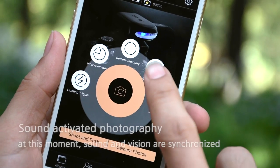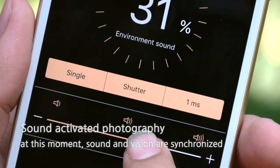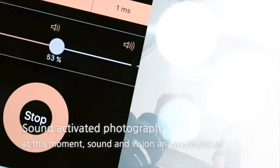It can detect sounds in the surrounding area and automatically trigger the camera to take pictures, making sure you do not miss any important moments.